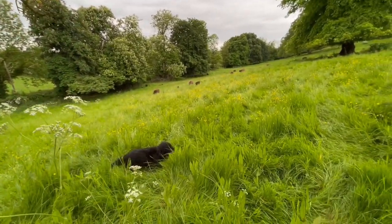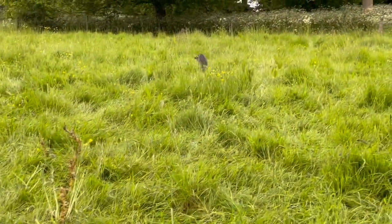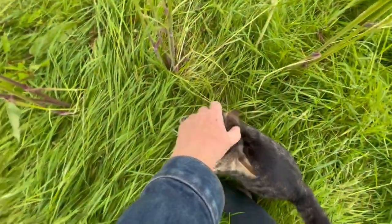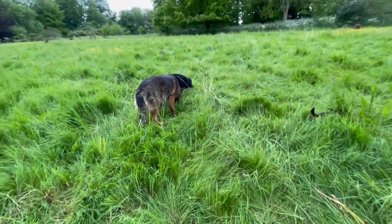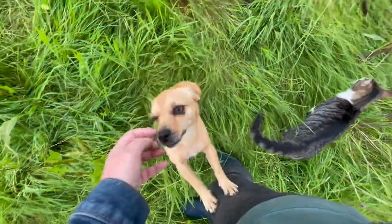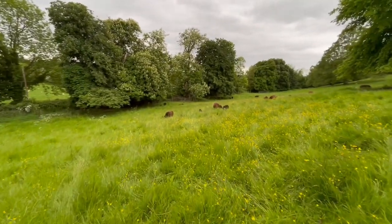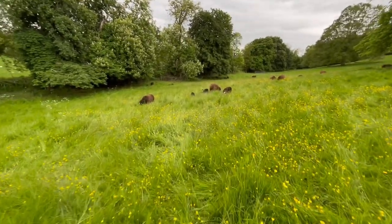Hey kitty! Look at you, galloping through the field like a cat possessed. Gotta go count sheep. There's some over there — let's look at the ones down here. Loads of grass, as you can see.